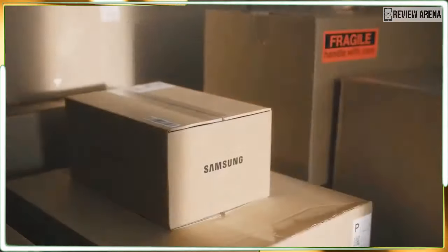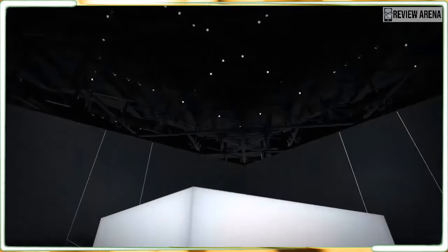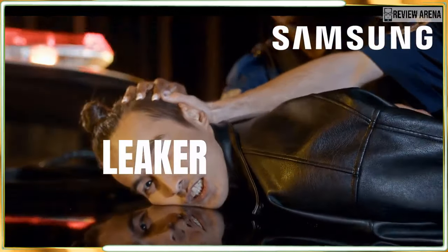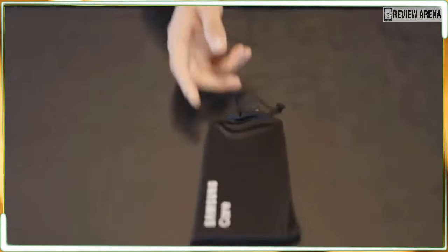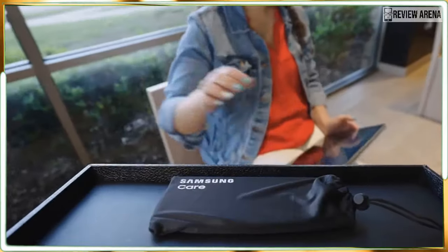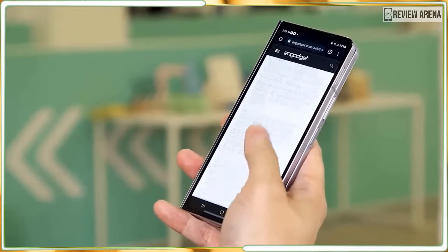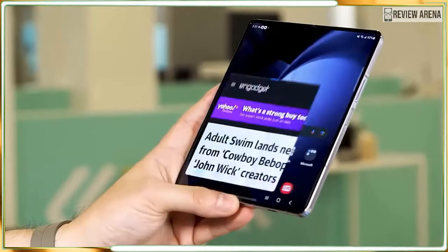The countdown is on for the announcement of the Galaxy Z Fold 6, Samsung's next full-size foldable. We are excited to see if Samsung is able to climb back to the top of the best foldable phones list, now that its rivals are producing awesome folding phones of their own.